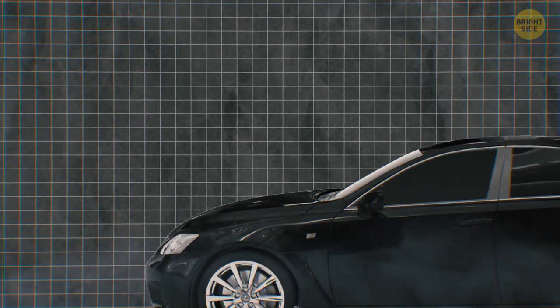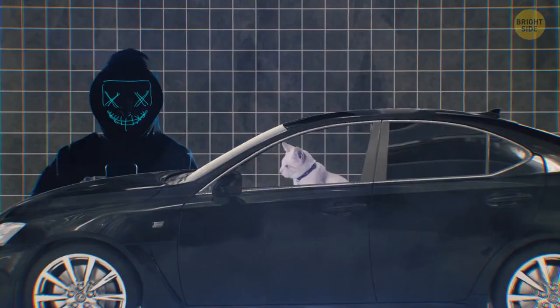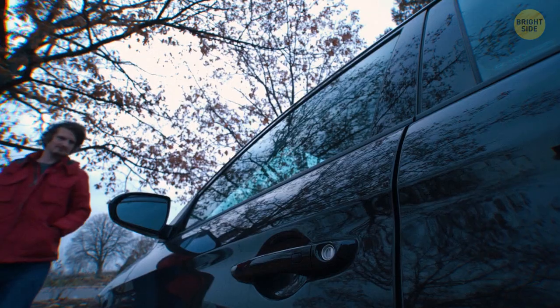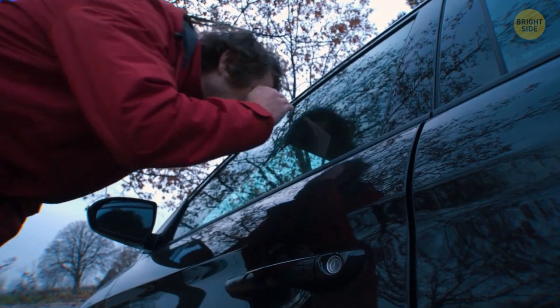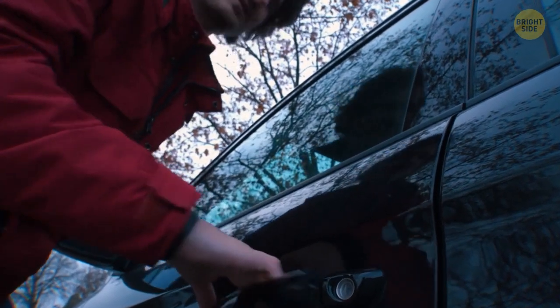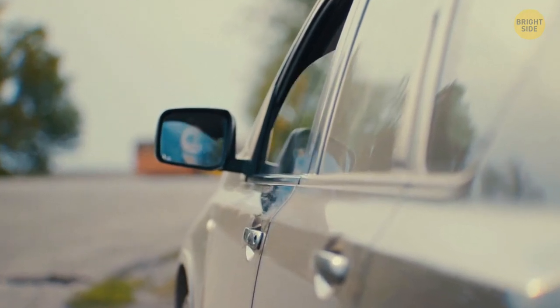You might think that leaving the windows cracked open to let the car fill with fresh air can't do any harm. Nope — that little bit is enough for a thief to slide his fast fingers or tools inside. First the window, then the door. Fuller says a car with a slightly open window equals finding an unlocked vehicle.